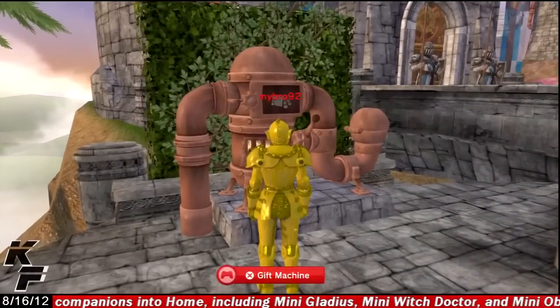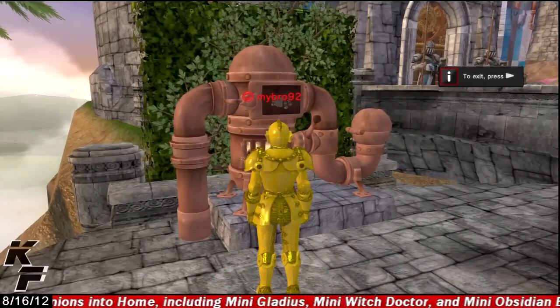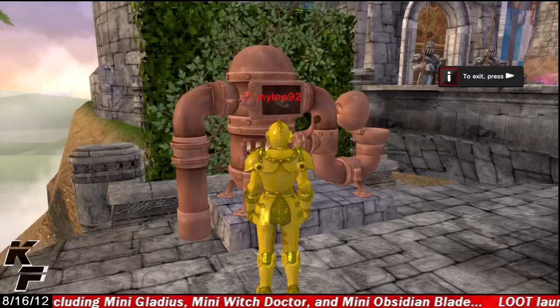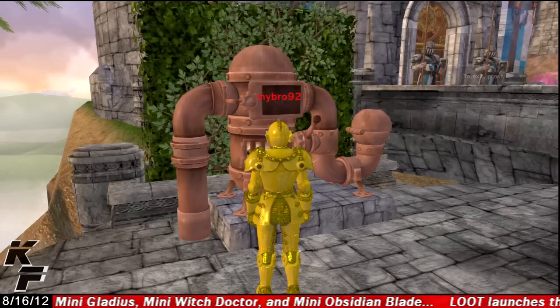There is also a gift machine located in this personal space, and it grants the user one of several different unique rewards, but in order to collect all of them you will have to leave and then re-enter this space.